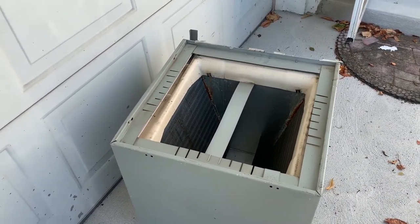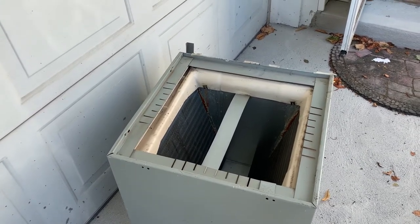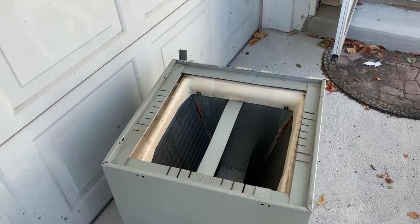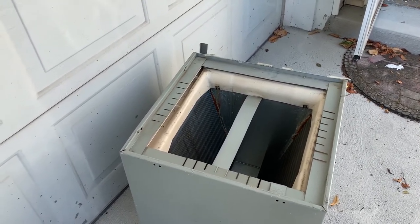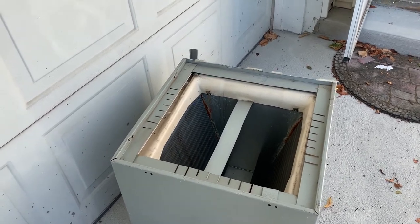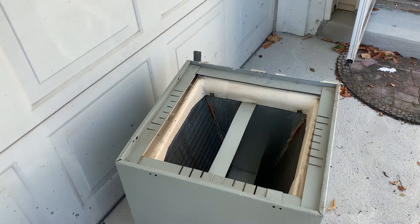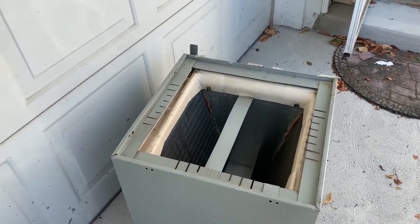The customer didn't want to pay for an electronic leak detection — it was too time-involved and too costly — so we elected to put in a small amount of UV dye in the system, gave it a pound and a quarter of 410a, and said listen, when it's not cooling again, we'll come back and find it.